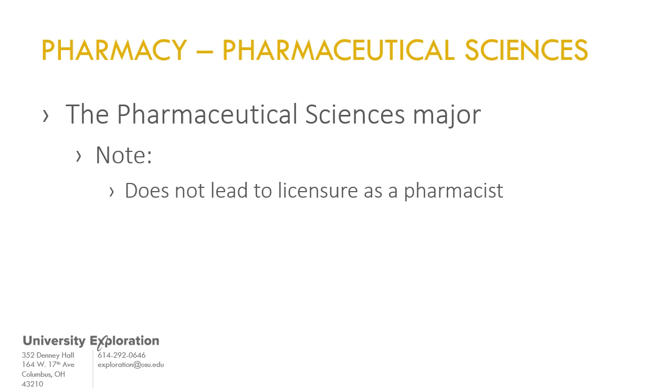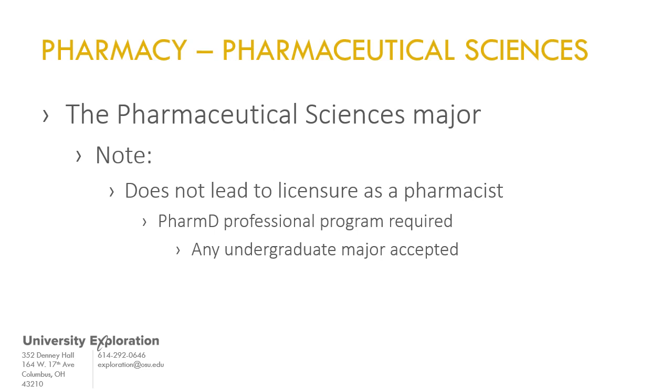It's important to know that the pharmaceutical sciences major does not lead directly to licensure as a pharmacist. Pharmacists must complete a graduate professional doctor of pharmacy program and may choose any undergraduate major as long as they complete the pre-professional course requirements.